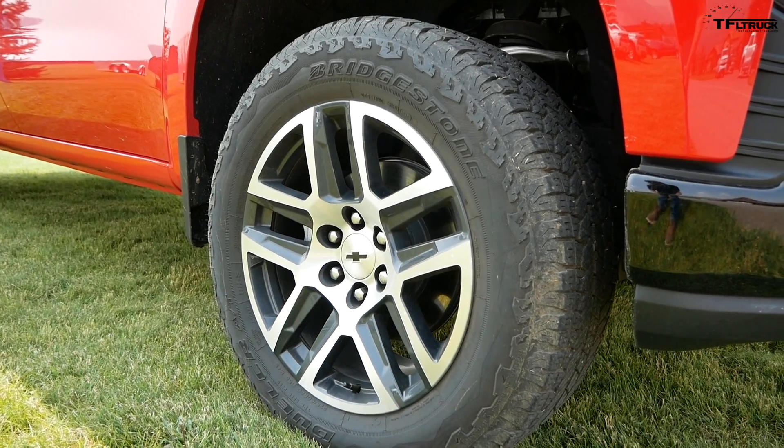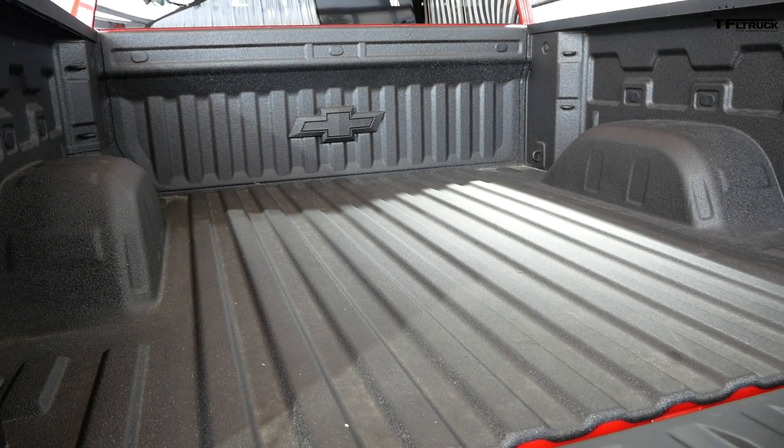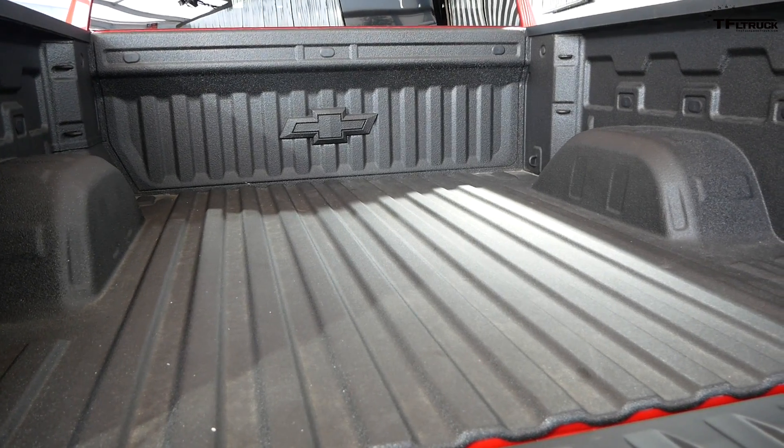The engineer's favorite feature of the new truck is the bed. He uses his truck as a truck, loves the new tie-downs and the extra interior space. He even admitted to putting way more gravel in the back than he was supposed to because of all that extra space.